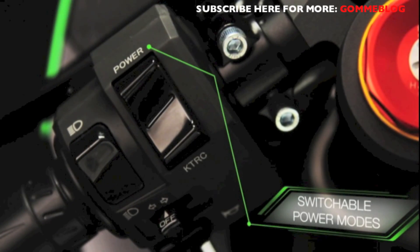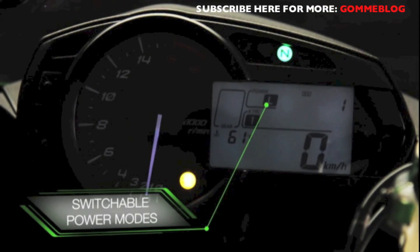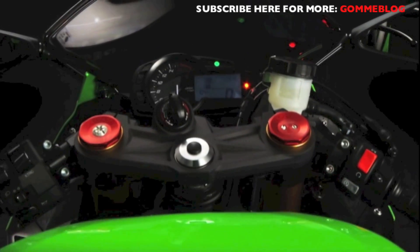Add two switchable power modes and you have a masterful SuperSports motorcycle with the most flexible range of power options possible.